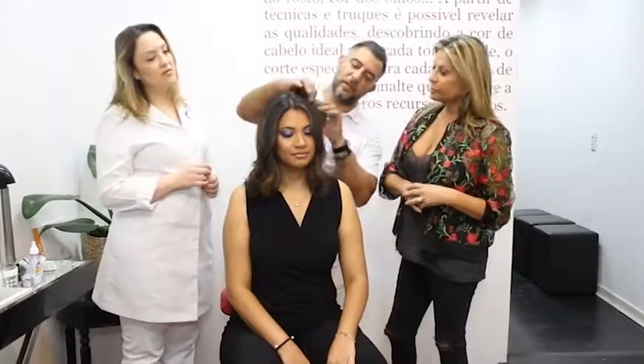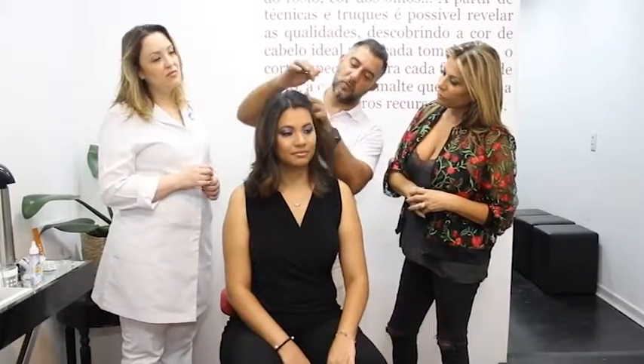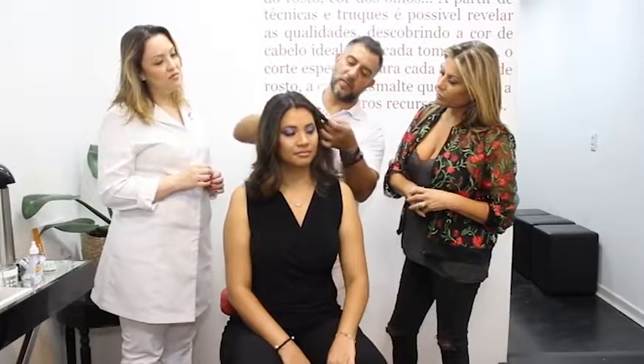Conforme o movimento do cabelo, ele aparece de uma forma. Se ela faz o cabelo bem liso, ele vai aparecer de um jeito. Se faz o cabelo levemente ondulado, como a gente fez hoje — um bem liso bem grosso, só pra fazer umas ondas bem sutis — dá outro efeito. E quando ela usa ele natural, que o cabelo dela é cacheado, dá outro efeito também.